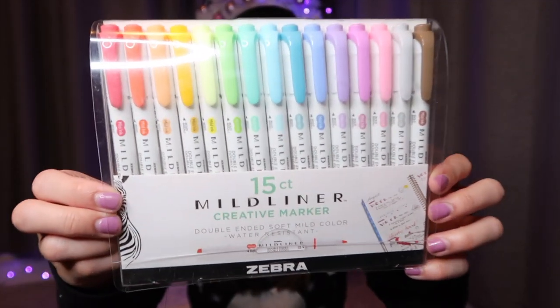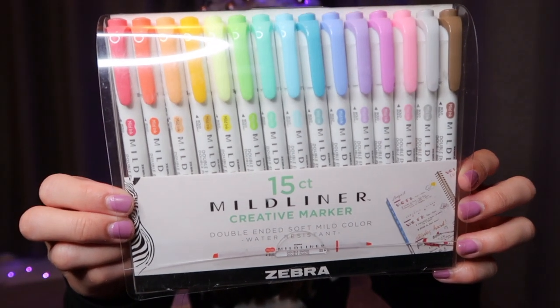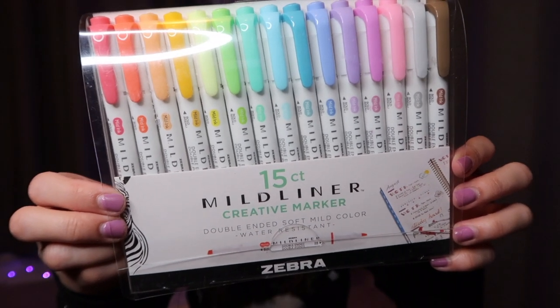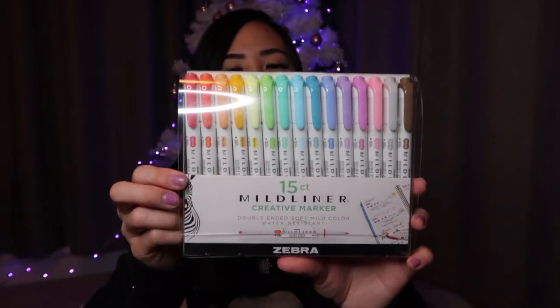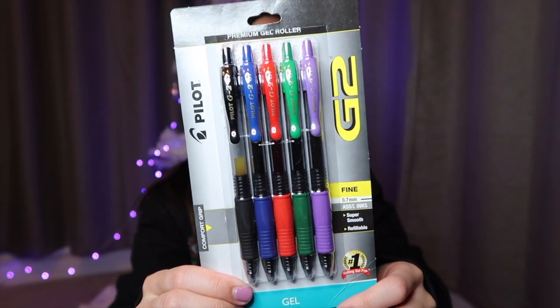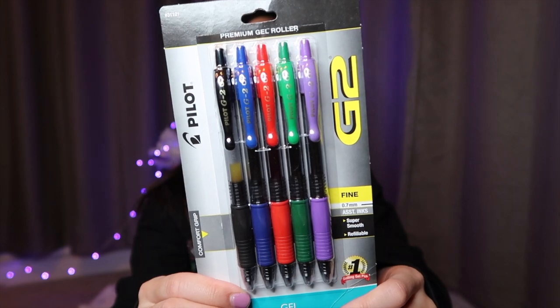Highlighters are a great stationery gift — I like using these ones. They have a double-ended tip, water-resistant ink, and are translucent, and they don't bleed through the paper. This set has an assortment of colors. These are my favorite pens — they have a really smooth ink and a comfortable grip.